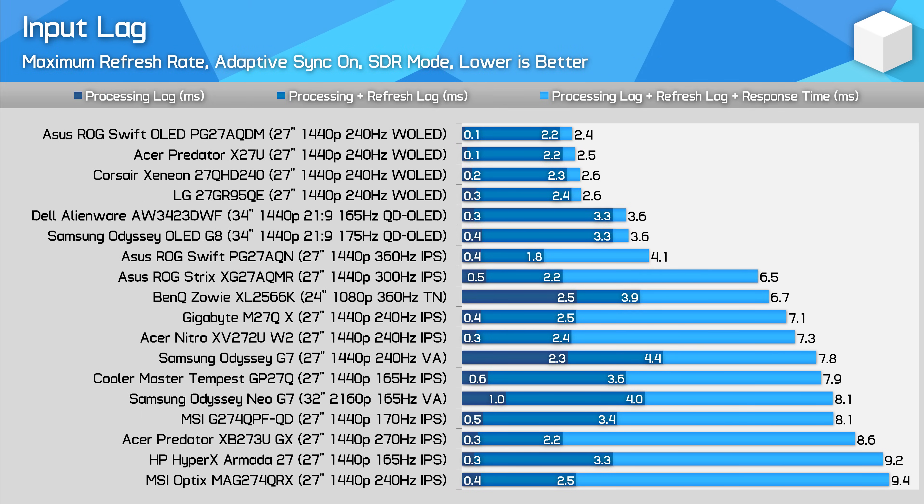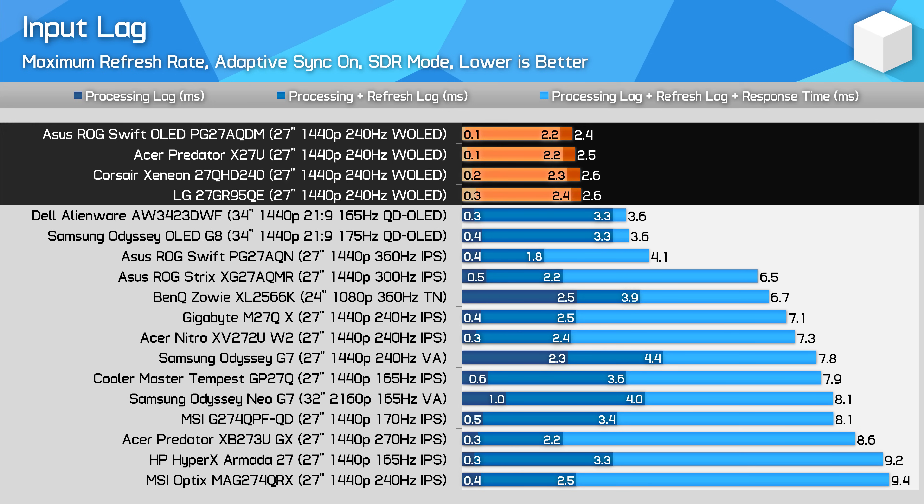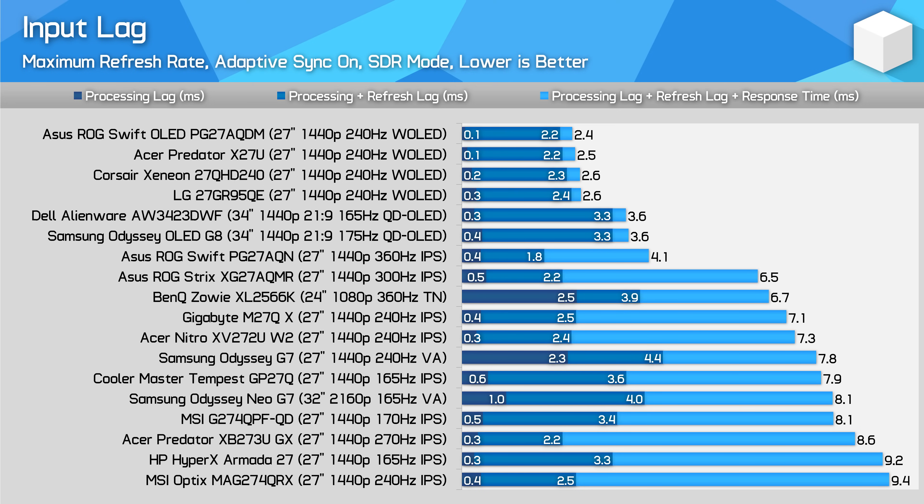Similarly, input lag won't be a deciding factor because all four models deliver effectively the same experience whether we're talking SDR or HDR latency. There's just a 0.2ms difference in measured latency between best and worst, which is basically identical. I should also mention that none of these models support black frame insertion, so there's no way to produce a strobed-like image for increased clarity.